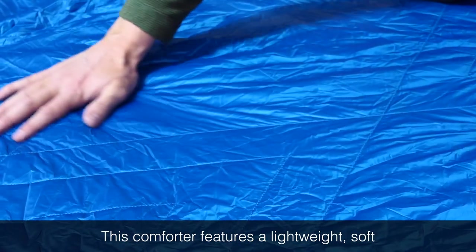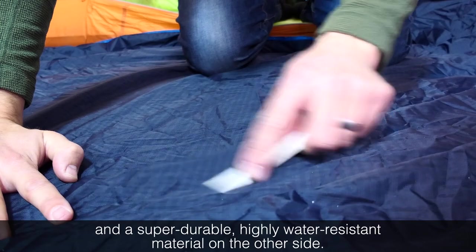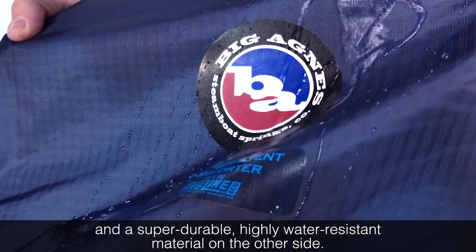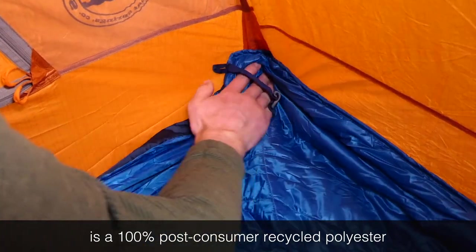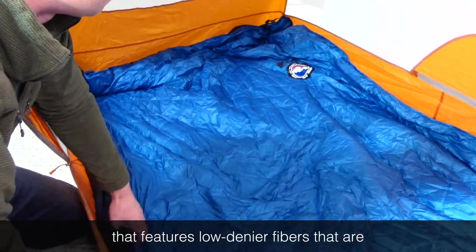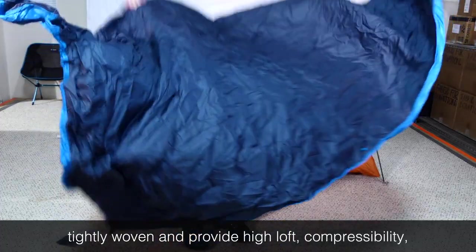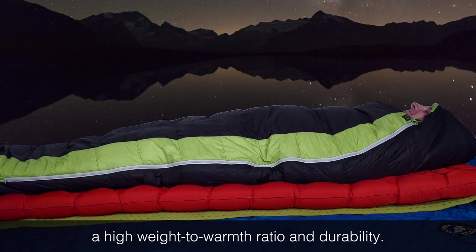This comforter features a lightweight soft poly taffeta material on one side and a super durable, highly water resistant material on the other side. Fireline Eco Synthetic Insulation is a 100% post-consumer recycled polyester that features low denier fibers that are tightly woven and provide high loft, compressibility, a high weight-to-warmth ratio, and durability.